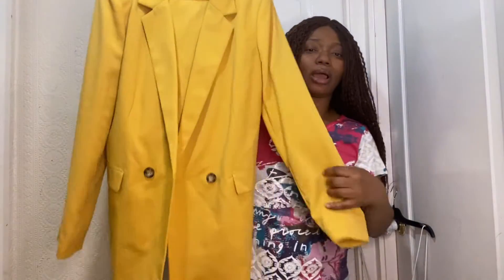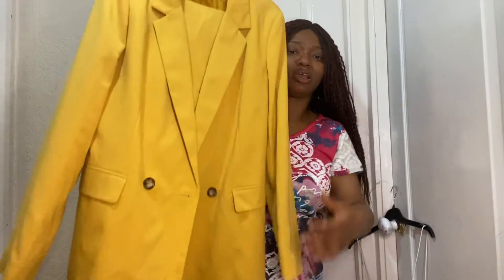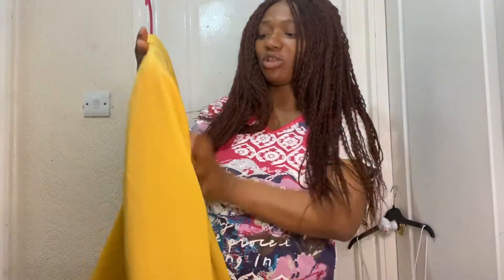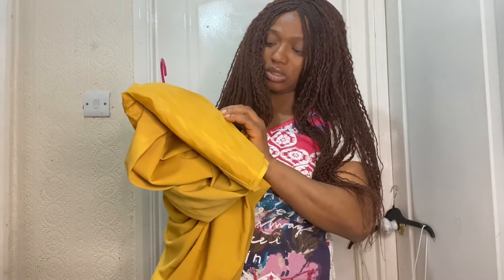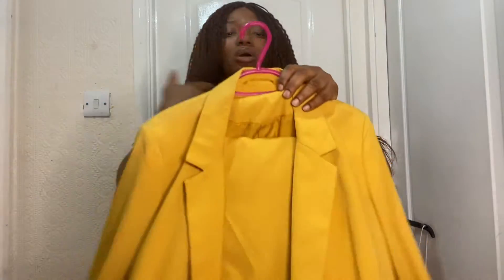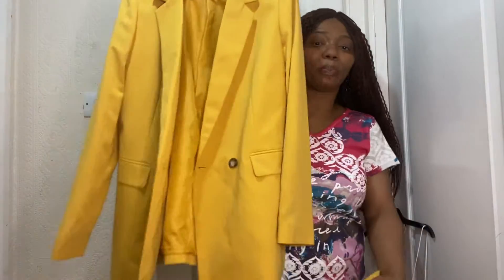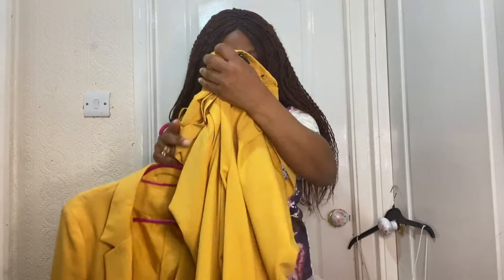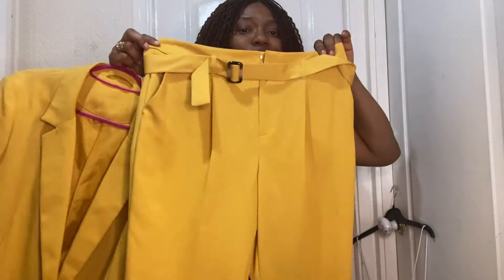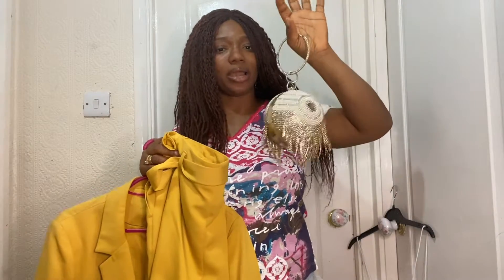I eventually gave that Zara blazer to my sister. This new one is a very classic suit. It's very classy — I love the texture of it. I don't know why they removed the name tag from it; I wanted to see where the suit was made. It's really nice, and I got it for 30 pounds. This one is in size 14 because it looks bigger — I tried it on there and the blazer fits well. The trouser comes with a belt.